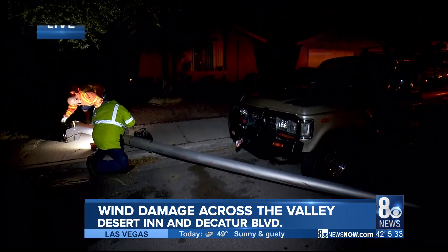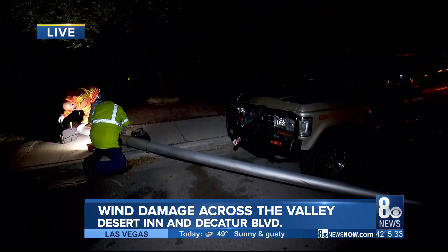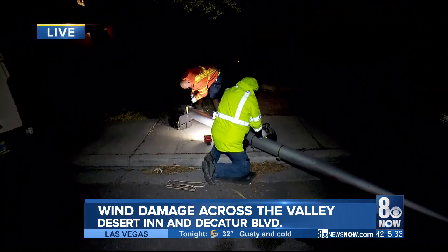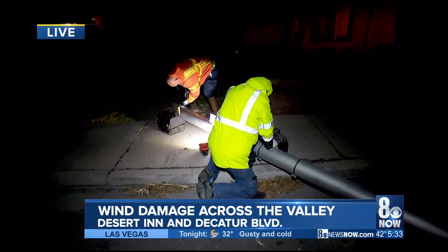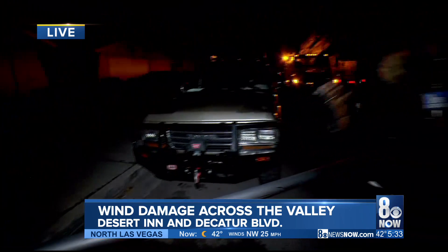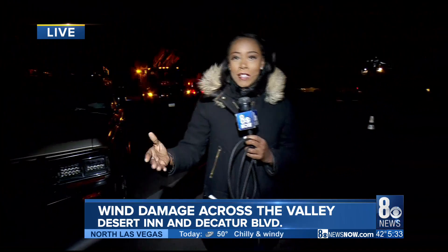Again, you have these utility workers out here working to fix this light pole that snapped like a twig in the wind because the winds were so vicious. Let's continue to send us pictures and video. I'm out here standing in it — these winds, maybe not as bad as last night, but you can hear it in the trees. It's still pretty intense out here. We're going to send it over to Nate.